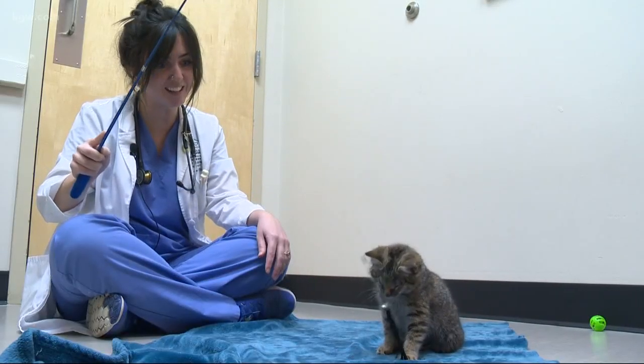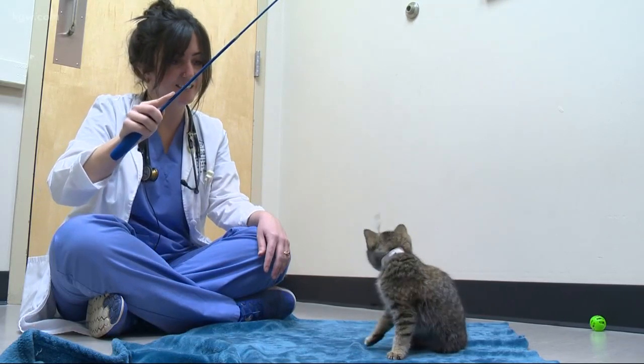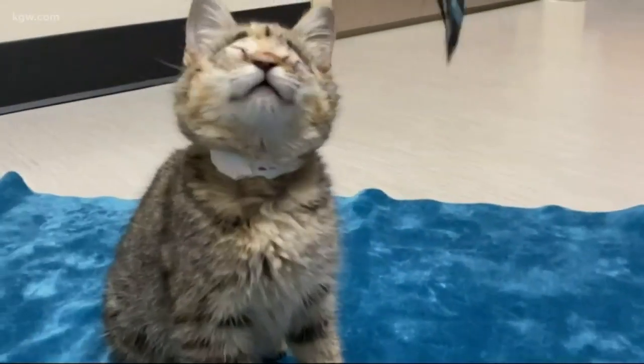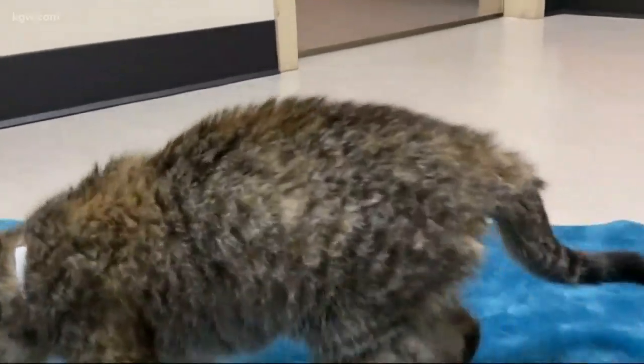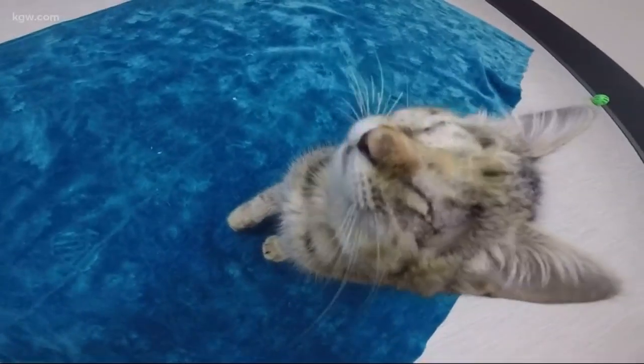This has not slowed her down at all. Found in a pile of trash in California, she was taken to a shelter and transported to the Oregon Humane Society. She's blind, likely born with abnormally small eyes. It might have been exacerbated by some living conditions, but we don't know much about her life before she came to us.